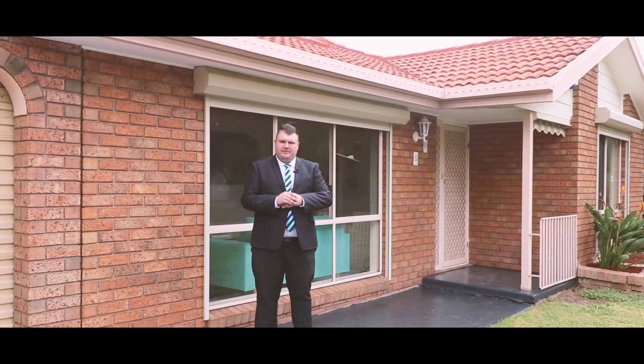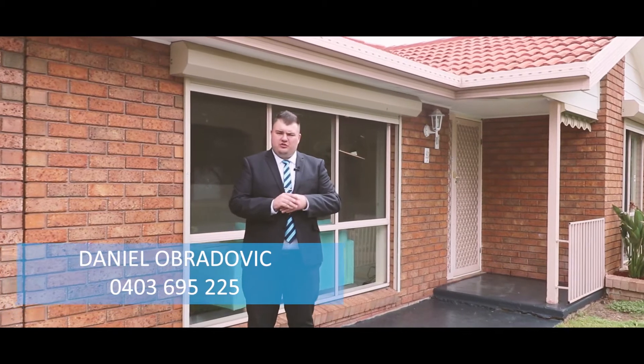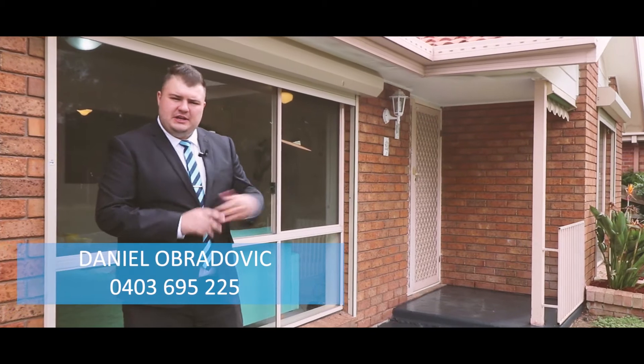Hi and welcome to number 15 Flint Crescent in Dullahay. This 3 bedroom, 2 bathroom home is perfectly situated next to schools, public transport and local shops. Let's go for a tour around the home.